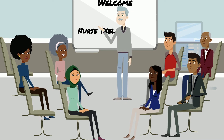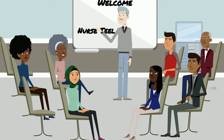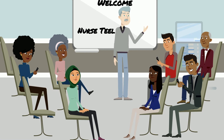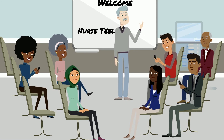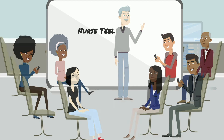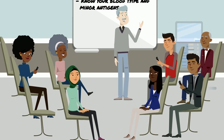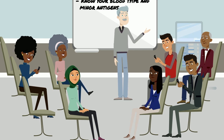The first goal is to never create an antibody in the first place. You want the donor's blood for every transfusion you get to match yours as closely as possible. The first step is for you to know your blood type and minor antigens, at least C, E, and KEL. Before you get a transfusion, the hospital should test your blood for as many antigens as they can, given their equipment and the urgency of the situation.